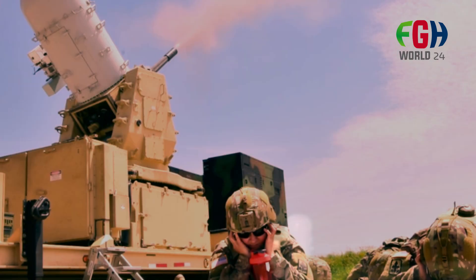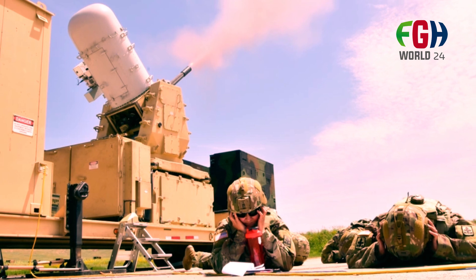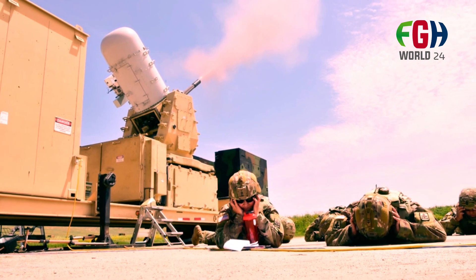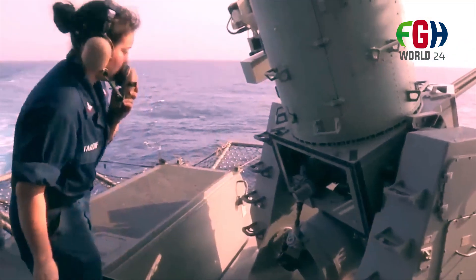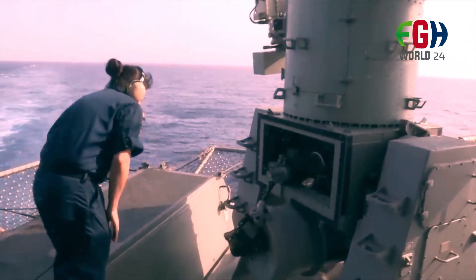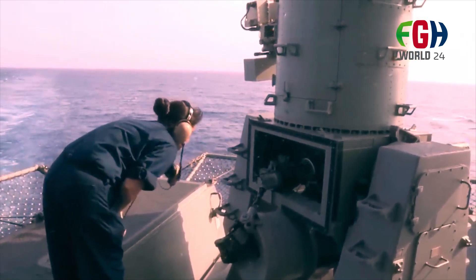Each variant features various improvements in sensor technology, software, and fire control. Global deployment: in addition to its extensive use by the United States Navy, the Phalanx CIWS is used by numerous other navies and military forces worldwide. It has been exported to many countries and is often integrated into the defensive systems of foreign naval vessels.